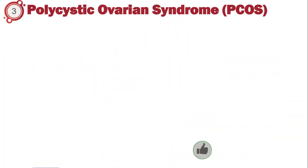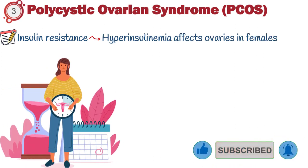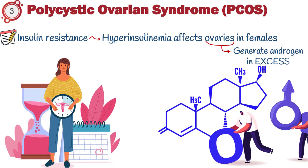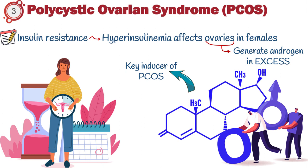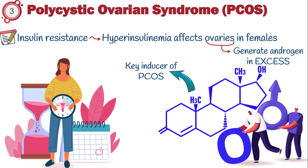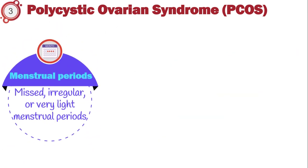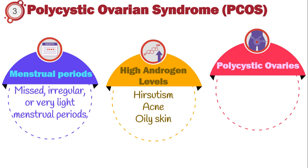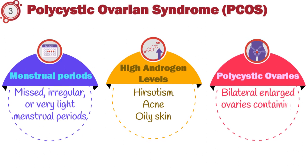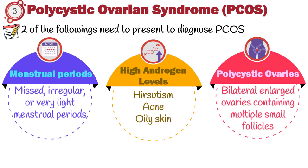Third is polycystic ovarian syndrome. During insulin resistance, hyperinsulinemia affects ovaries in females, encouraging them to generate a male sex hormone called androgen in excess. Excessive androgen is one of the key inducers of polycystic ovarian syndrome. Affected women often present with missed, irregular, or very light menstrual periods; signs of high androgen levels including excess body hair known as hirsutism, acne or oily skin; and bilateral enlarged ovaries containing multiple small follicles on sonography. Only two of these criteria need to be present to diagnose the disease.